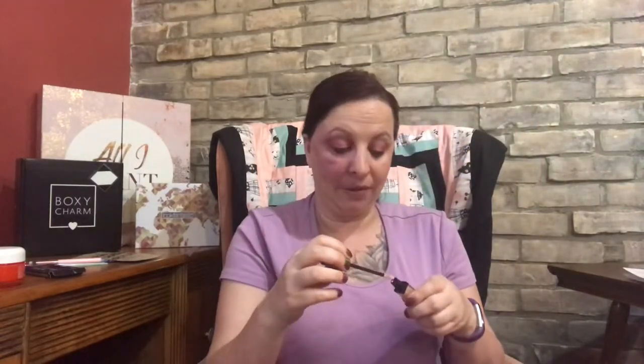Since this month is Tetris themed, I got the Tetris x ipsy lip gloss in my bag. It looks really, really golden. I'm going to put it on my lips right now — why not? That is really, really nice. I actually really like that. Definitely a win.